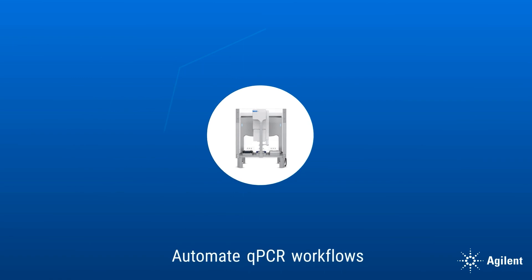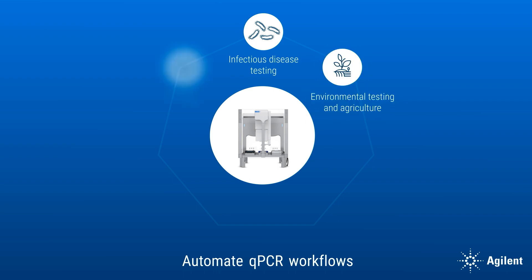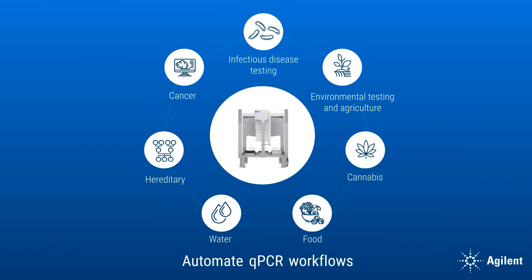Automate qPCR workflows used in a variety of testing applications, like infectious disease research and development, environmental testing and agriculture, and cancer and hereditary research. Your lab can even tackle water, food, and cannabis testing, including plant and strain genotyping.